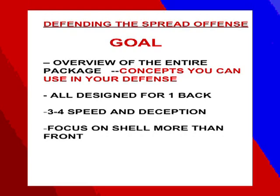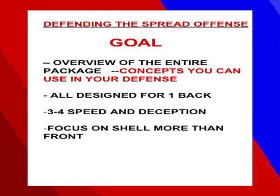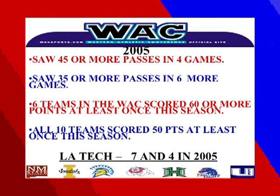What we use at Louisiana Tech is a 3-4 that we like to think of as speed and deception. We have a lot of speed and spread it out. Our outside linebackers are almost nickel players athletically. Our league dictates that, as most teams are spread offenses. In Louisiana Tech this past season, we saw 45 or more passes in four games and 35 or more passes in six other games — so in ten games, we saw 35 or more passes.